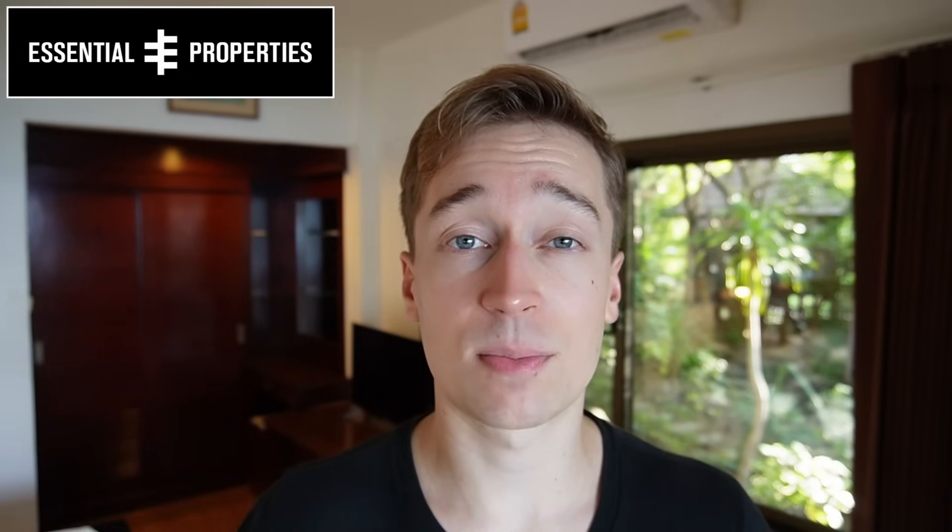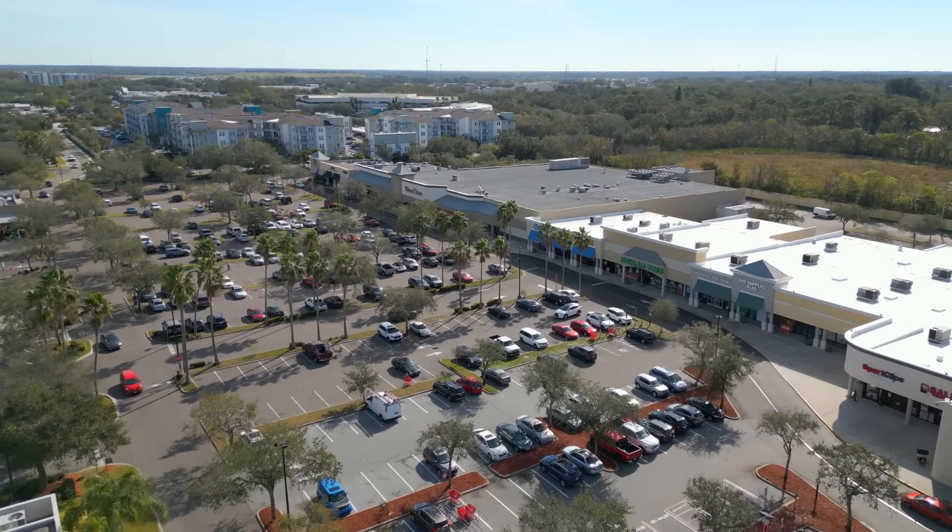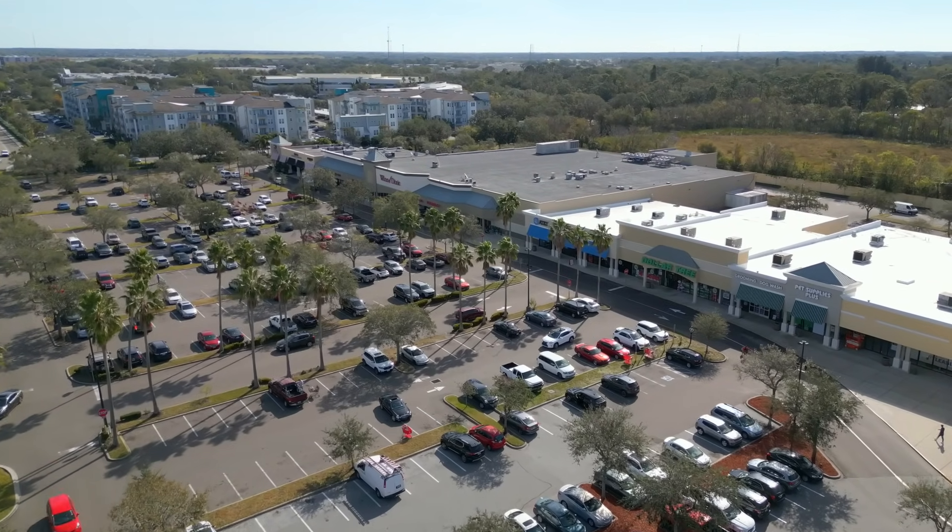The second REIT I want to discuss is Essential Properties Realty Trust, which is my biggest net lease REIT investment — ticker symbol EPRT. Net lease properties are some of my favorite real estate investments, and they make up a large percentage of my REIT portfolio.